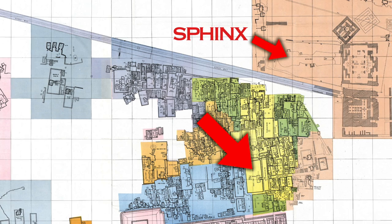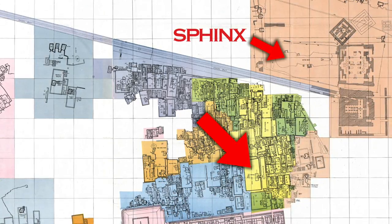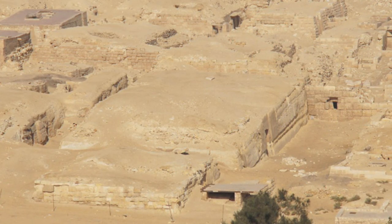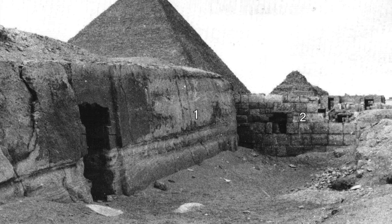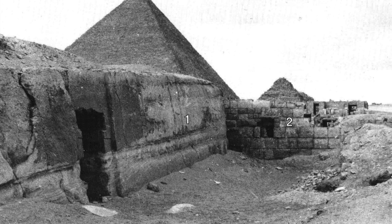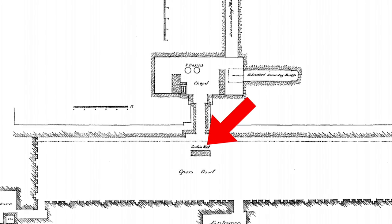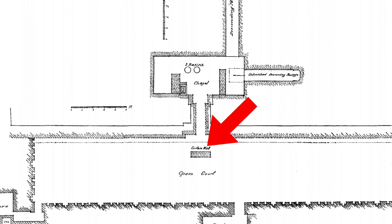Now, like the tomb of Kenkawas, the rock-cut tomb G8884 was once cased in fine Tura limestone — a casing that was 1.8 meters thick, a thickness that gradually decreased the further up the structure you went. A few of the blocks were still in situ in the 1930s and they probably still are today. In front of the main entrance there was a small curtain wall, partly cut into the rock and partly built of brick — 87 centimeters high and 2.3 meters in length.